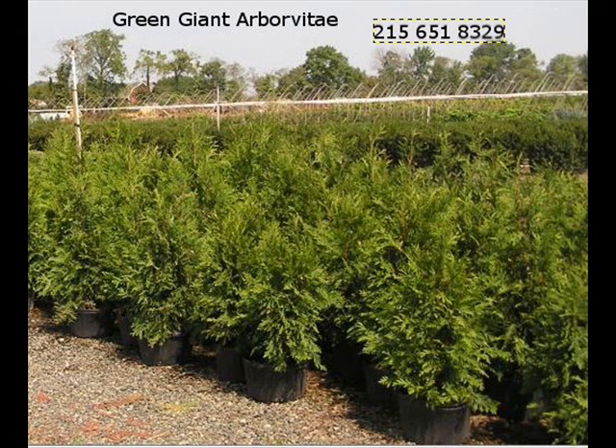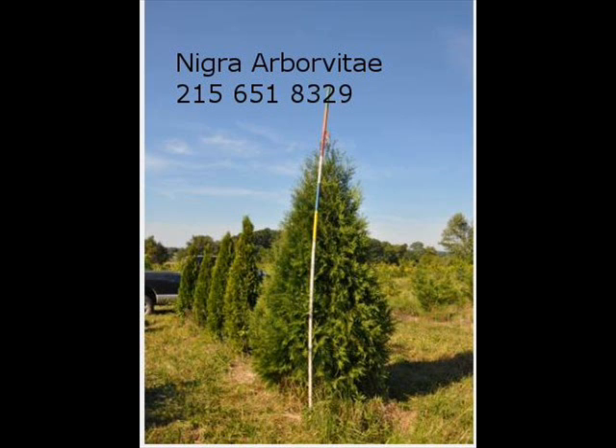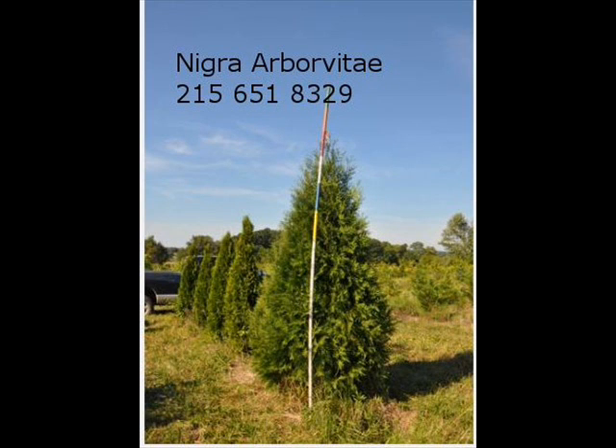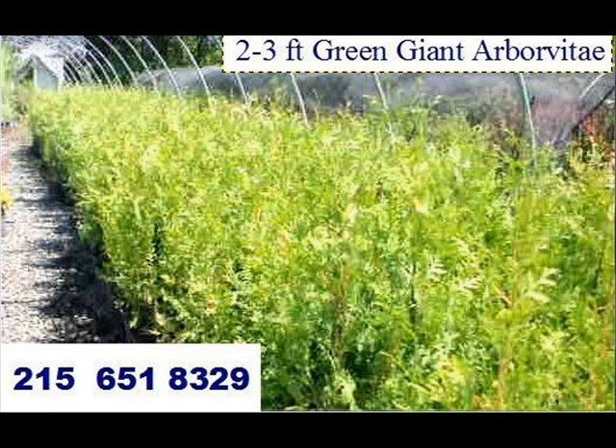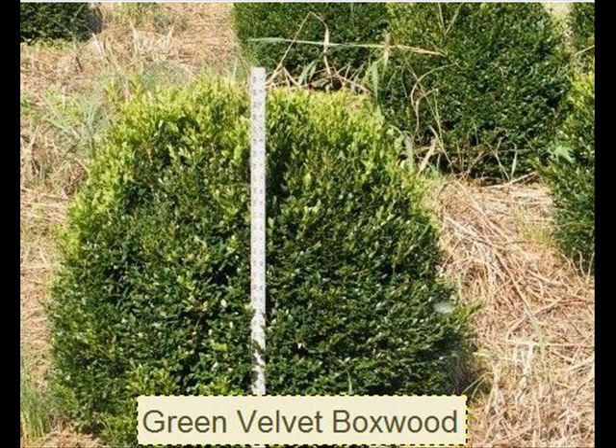Most of these are in seedling or transplants. We do have larger trees such as White Pine and Norway Spruce. We also sell a whole range of arborvitaes in many different sizes from transplants up to large trees. The trees that we sell are both bare root, balled and burlap, and potted. We have thousands of them that we grow. We also have Southwestern White Pine.